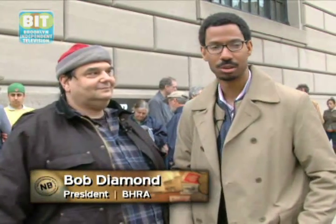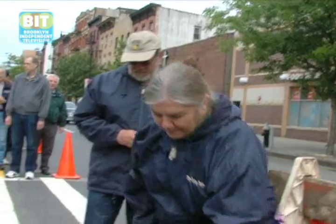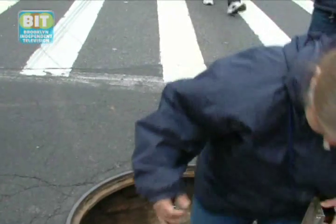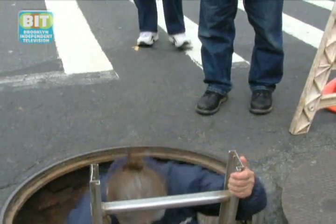So what's with the ladder and the manhole cover? That's the entranceway into the world's oldest subway, which was built back in 1844. Bob rediscovered it back in 1981.